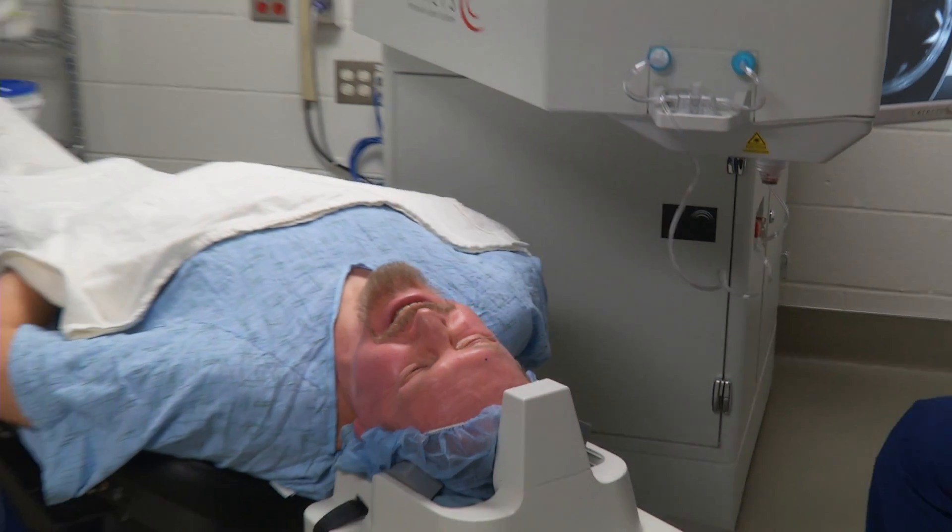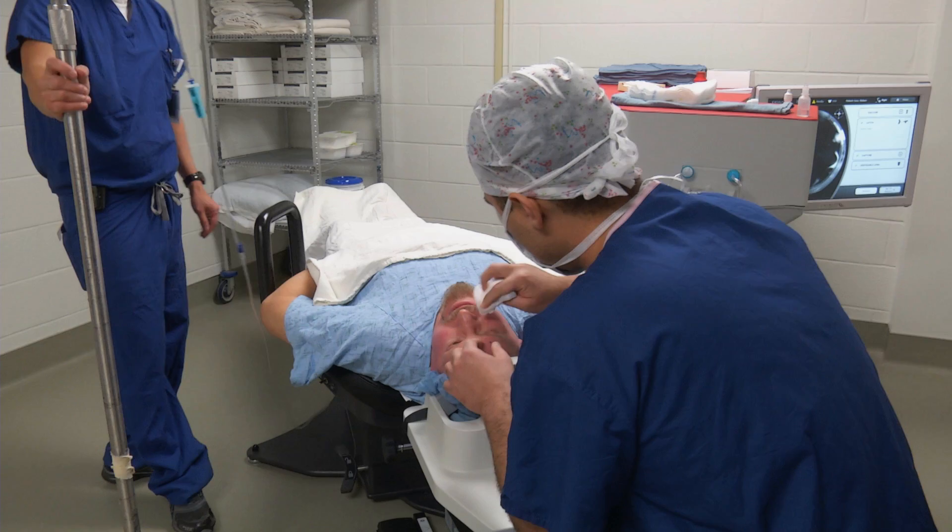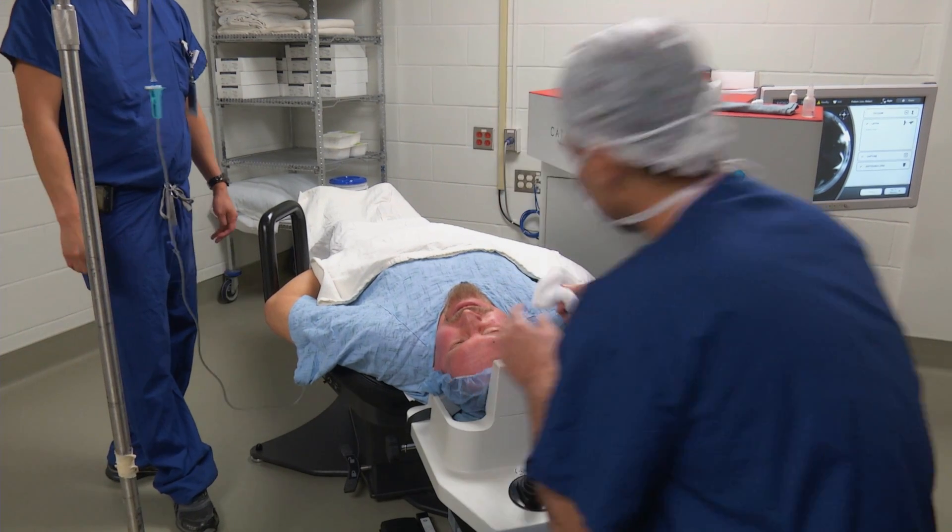When a patient comes to me and says they're ready to have cataract surgery and they want distance vision, or near vision, or a multifocal lens, I want to be able to look them in the eye and say I'm going to do the best job possible with this laser. We're taking the same technology that's been tried and true in LASIK surgery for the past 10, 15 years, and we're just applying it now to cataract surgery.